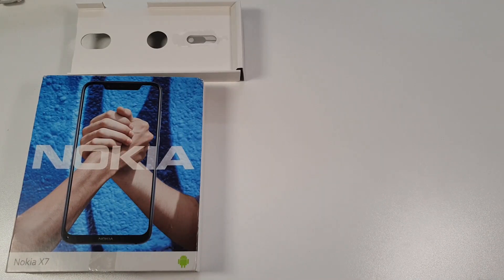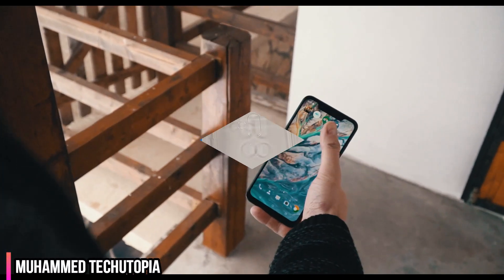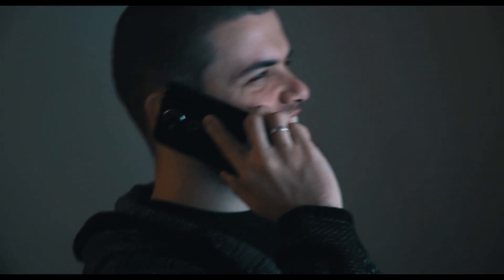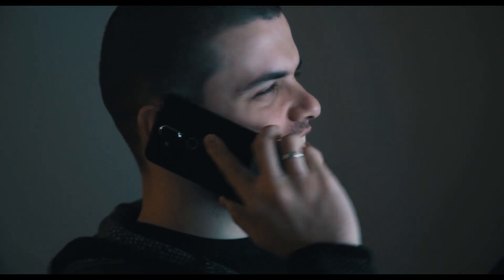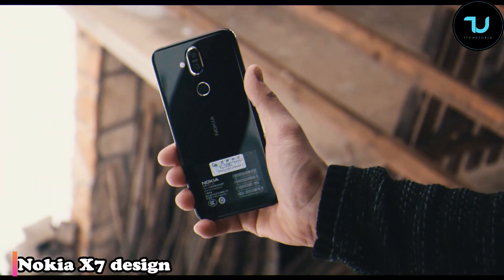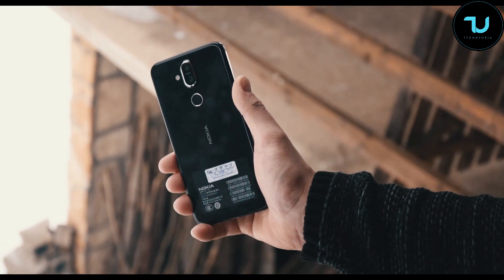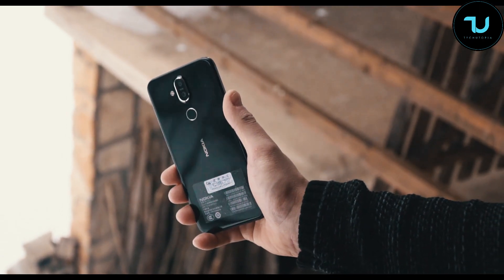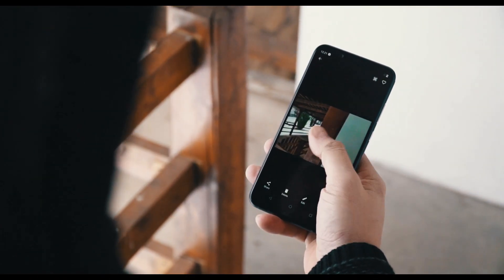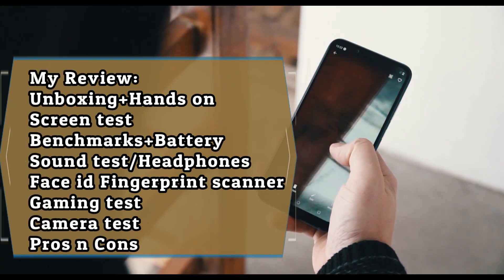Asalamu alaikum, welcome back — Mohammed here from Bosnia and Herzegovina with another review of a Chinese device: the Nokia X7, the 4G phablet. We can call smartphones above six inches phablets now. Nevertheless, this is the full in-depth review of the Nokia X7 in 2019 — is it worth buying?